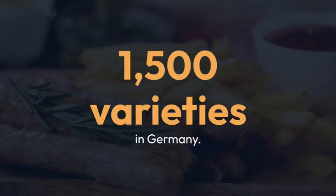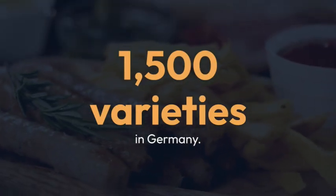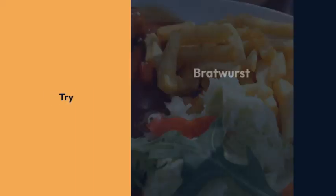With 1,500 varieties in Germany, try bratwurst, currywurst, and weißwurst — some of the most beloved German sausages.